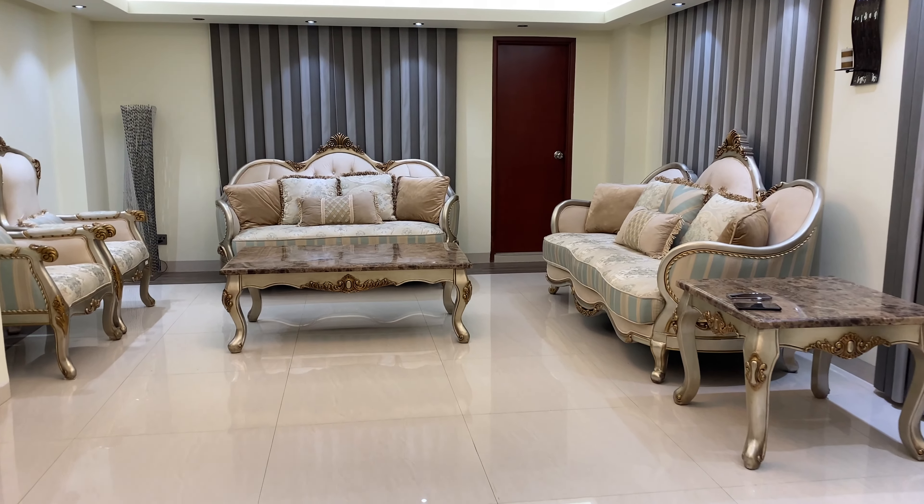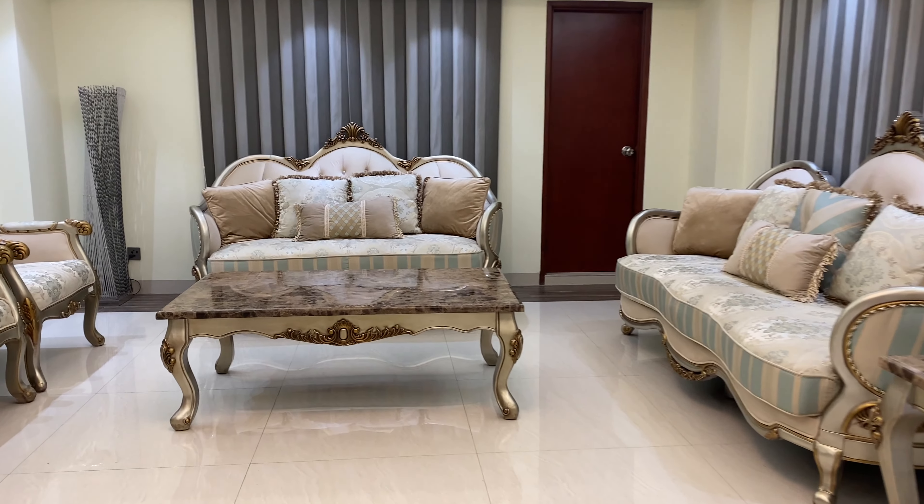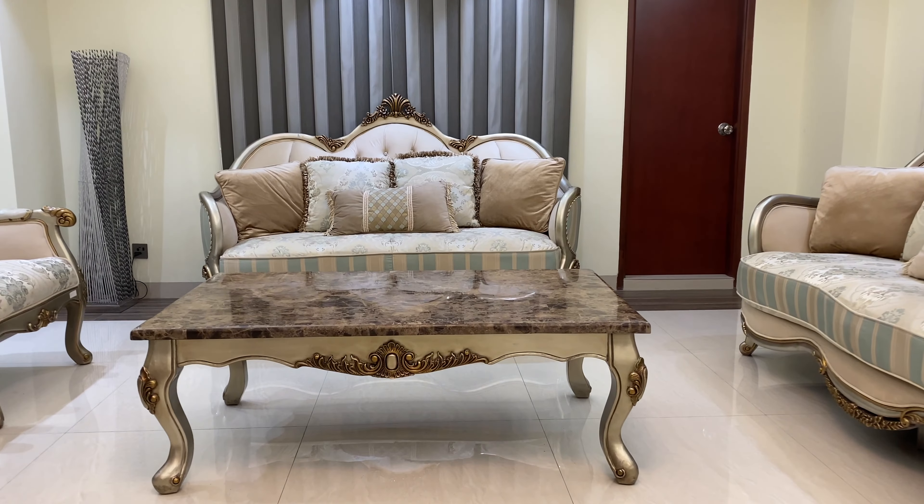This beautiful, beige-colored, sophisticated sofa — they brought it from Malaysia.